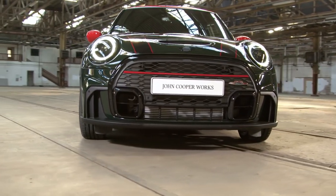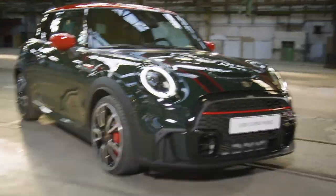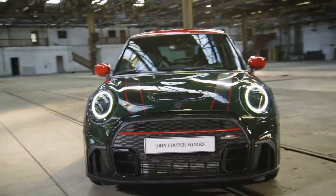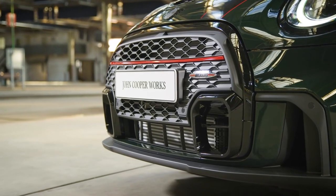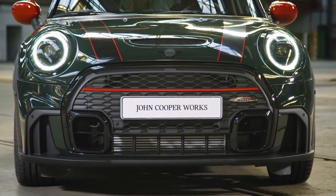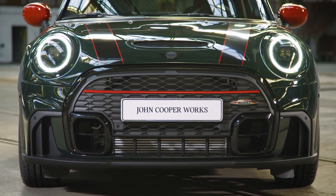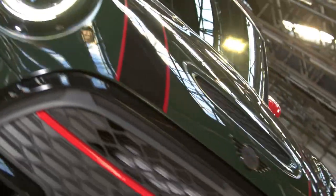The final say in sportiness still goes to the John Cooper Works models. The most powerful Mini Hatch needs more air intake, and those further vents at the bottom are now arranged on one level with the hexagonal frame — making the whole front look incredibly wide and formidable. The safety bar gives way to more mesh and slats, and the motorsport accent of the red blade adds to that effect too.